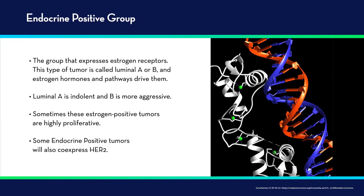If we take a step back and think about what kinds of breast cancer there are, I like to group them into four key groups. The first group is the endocrine positive group — the group that expresses estrogen receptor, called luminal A or B — generally driven by estrogen hormones. There are two types: one more indolent and another more aggressive. Sometimes these estrogen positive tumors are highly proliferative and will respond to a combination of endocrine hormones plus a CDK4/6 inhibitor, a cyclin-dependent kinase inhibitor. Some endocrine positive tumors will also co-express HER2, so it's important to know if these tumors have HER2, because trastuzumab or a similar anti-HER2 treatment might also be a consideration.